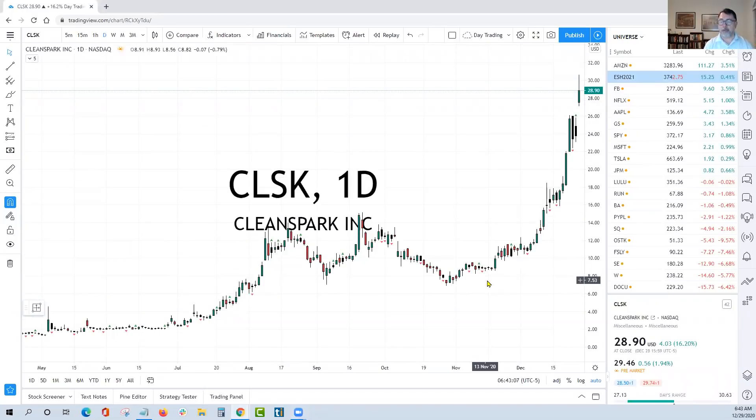CLSK was our trade of the day yesterday. We initiated the first piece of the trade a little bit later, used more day trading techniques because of the size of the gap. Still a good clean trade.